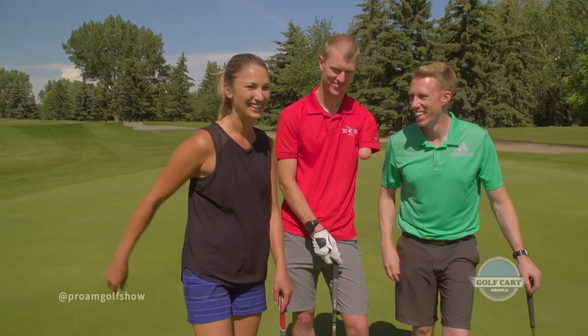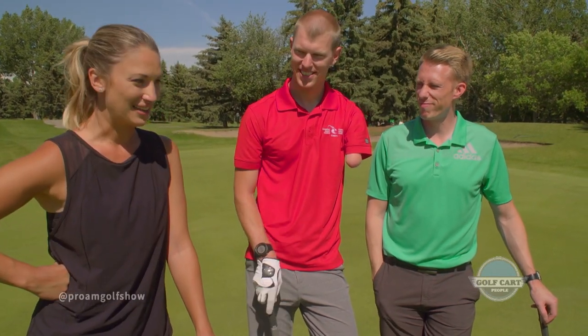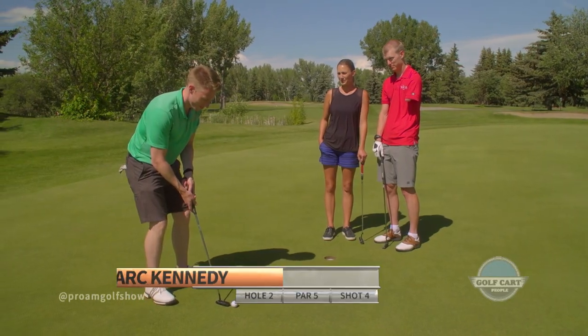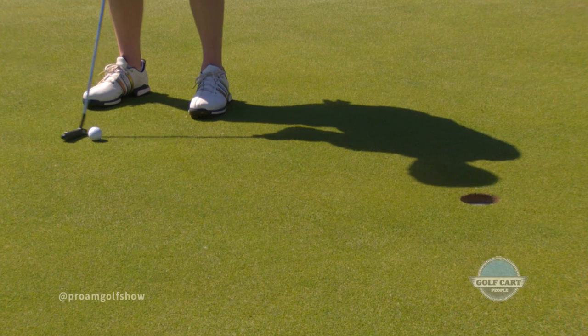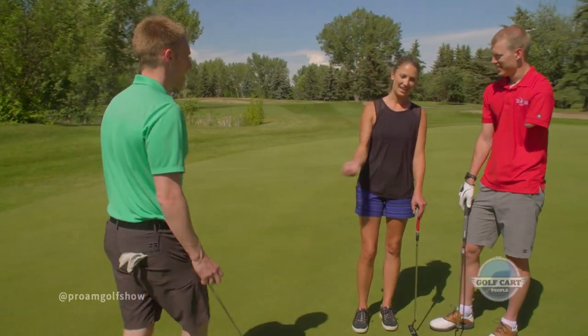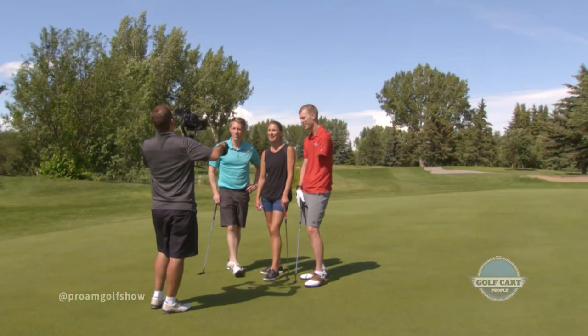That was a textbook par five. Is this uncomfortable while we stand here? Performance on demand. I saw you lipping that out all day. I'm terrible at visualizing, apparently. With that, Mark's still up one going into the third and final hole. Let's take a quick break — we'll come back and play that here on the Pro-Am Golf Show brought to you by SLH.